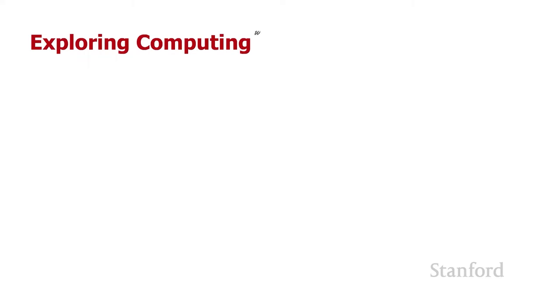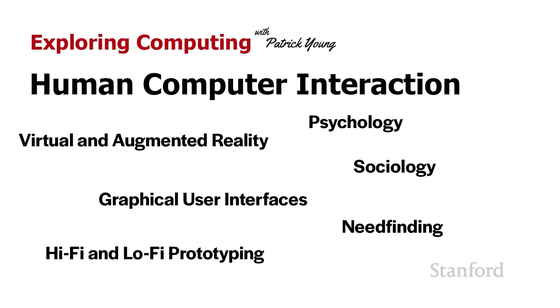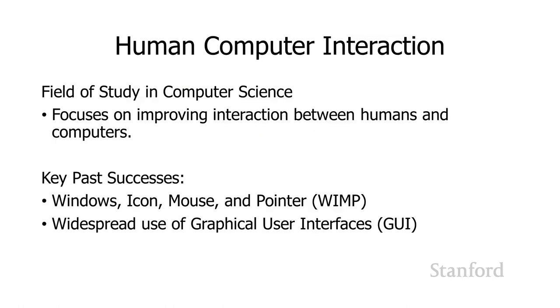Welcome to Exploring Computing. Today's video is Human-Computer Interaction. Human-Computer Interaction, or HCI, is an important field of study in computer science. It focuses on how to improve interactions between humans and computers.